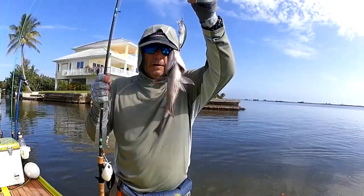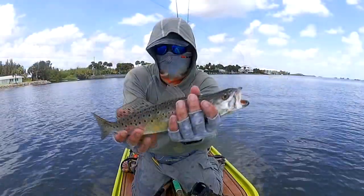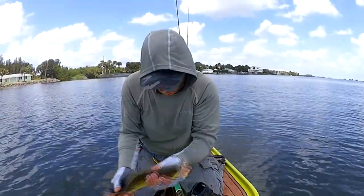I'm just going to paddle back, and if I see one I'm going to sight fish to it. The water is clear enough along the shoreline that I should be able to do that. Onward to the seagrass.